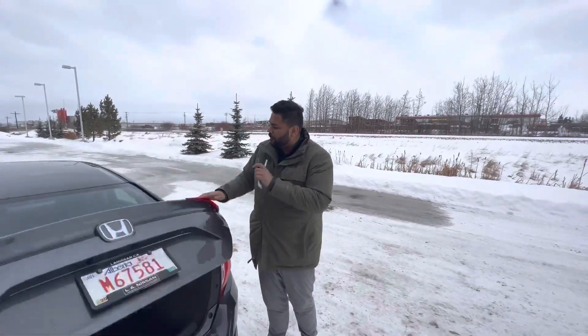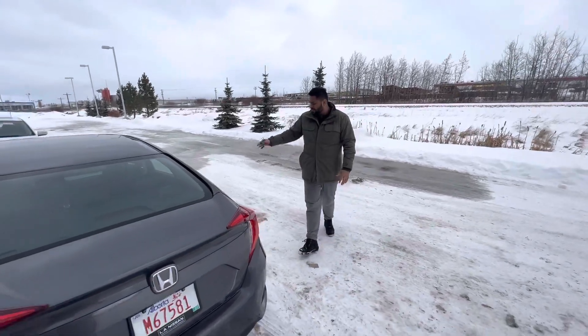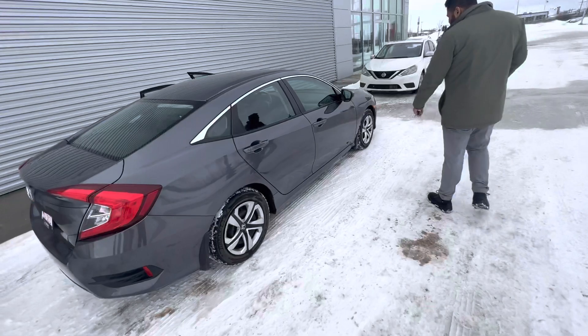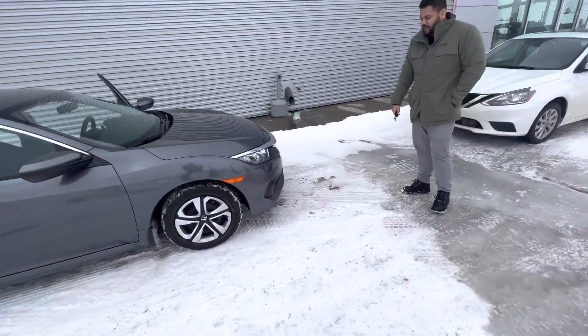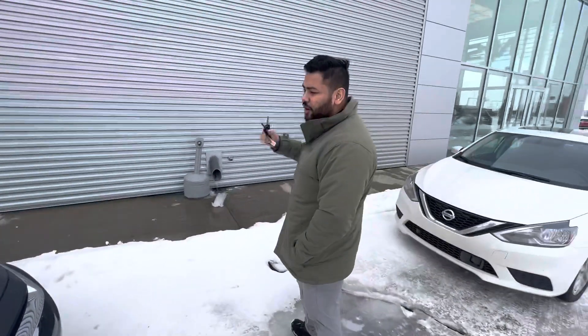This is an absolutely amazing unit — only about 15,000 kilometers on the odometer. So let me know what you think; this is a very rare unit and I'll earn your business.